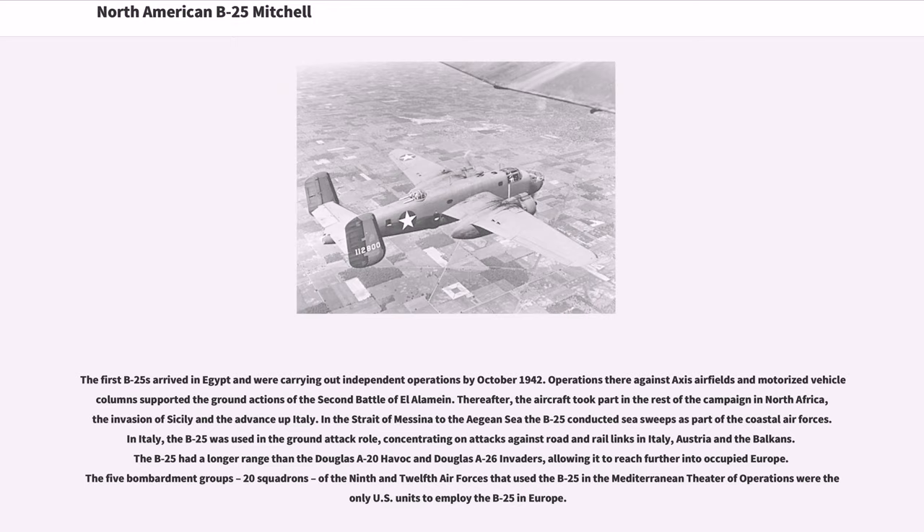Operations against Axis airfields and motorized vehicle columns supported the ground actions of the Second Battle of El Alamein. Thereafter, the aircraft took part in the rest of the campaign in North Africa, the invasion of Sicily and the advance up Italy. In the Strait of Messina to the Aegean Sea, the B-25 conducted sea sweeps as part of the coastal air forces. In Italy, the B-25 was used in the ground attack role, concentrating on attacks against road and rail links in Italy, Austria and the Balkans.